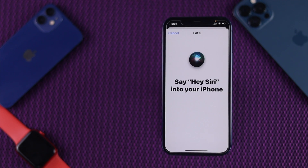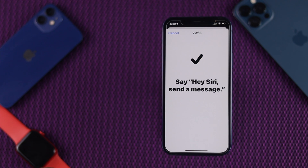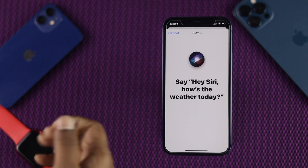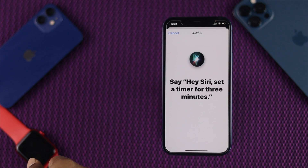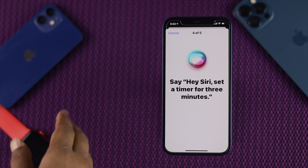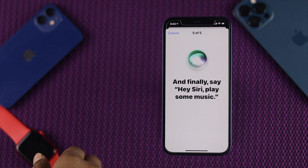Tap Continue and say Hey Siri into your iPhone, then say Hey Siri again to send a message. Hey Siri, how's the weather today? Hey Siri, set a timer for three minutes. And say finally, Hey Siri, play some music.